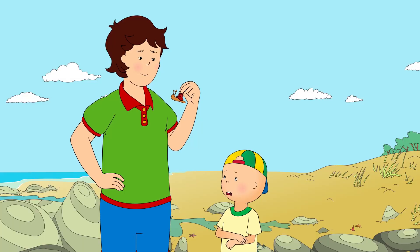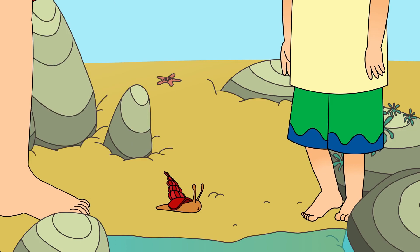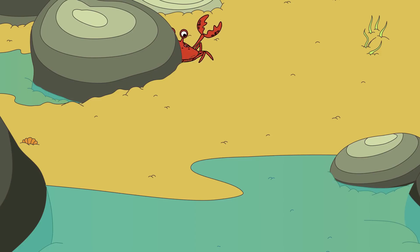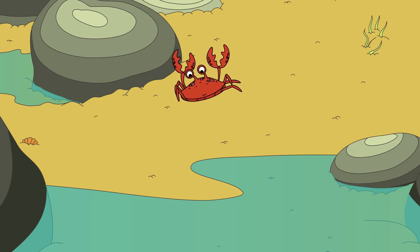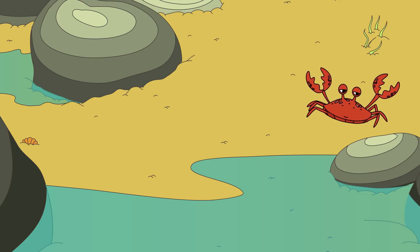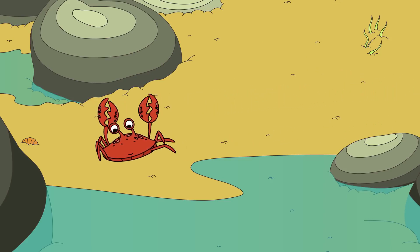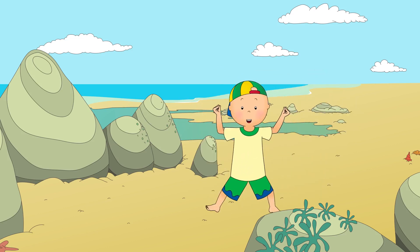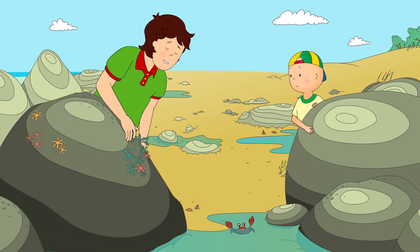Daddy, look over there! Well spotted, Caillou. It's a little crab. Caillou liked how the crab moved from side to side. It was dancing. Look, Daddy! I'm a crab! Crabs can live on the land and in the sea. Want to take a closer look?